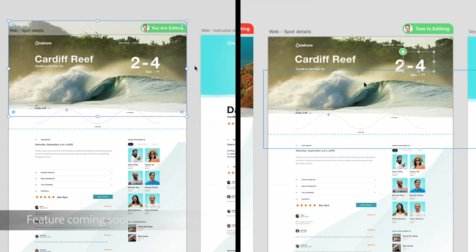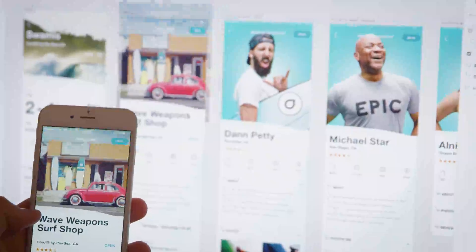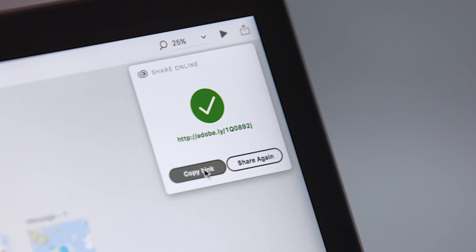The core principles for XD are relieving the burden of managing your work. We've really tried to pare away all of the unnecessary stuff that designers would rather not be doing. If you look at the whole workflow of design, prototype, and share, it really is one thing. It is not three separate workflows.